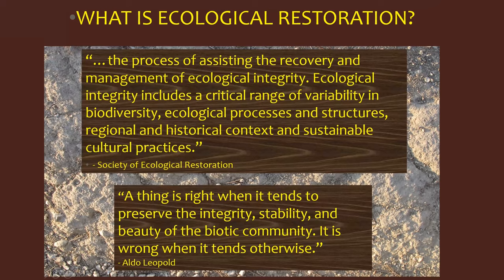Ecological integrity includes a critical range of variability and biodiversity, ecological processes and structures, regional and historical context, and sustainable cultural practices. We did a lot last week on historical context and we'll touch on it again today.